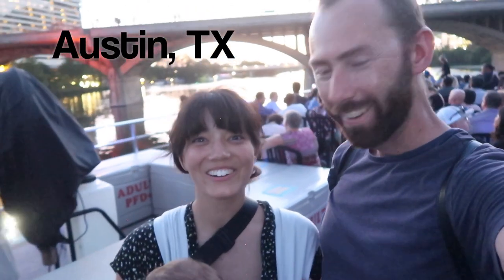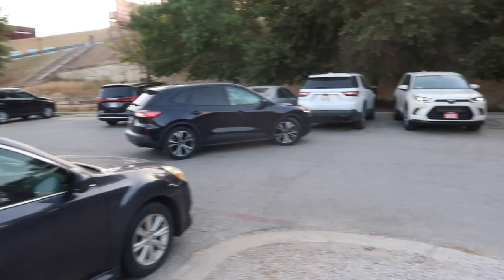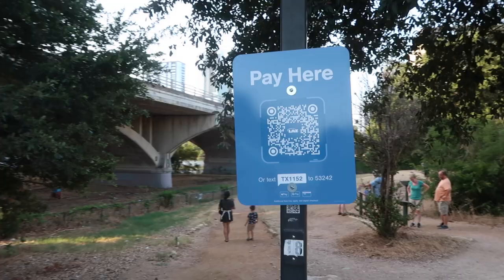We're here in Austin doing the number one thing to do in the summer — seeing the bats at South Congress Bridge. At 7:30, we parked at the lot just underneath South Congress Bridge. Just scan the QR code, super simple process, 12 bucks for two hours.